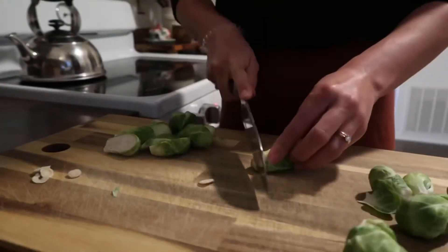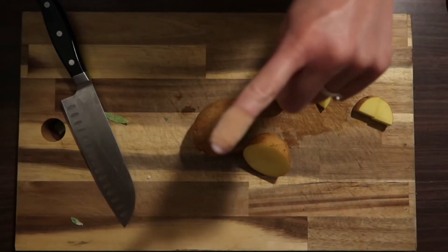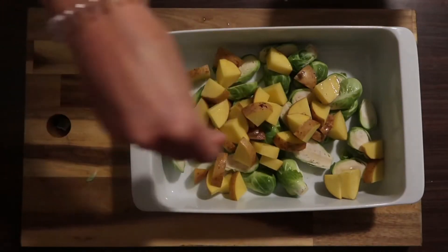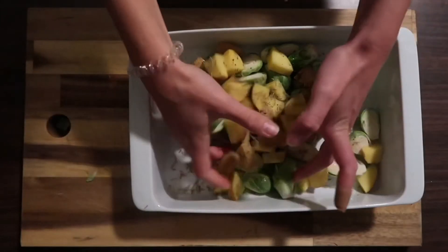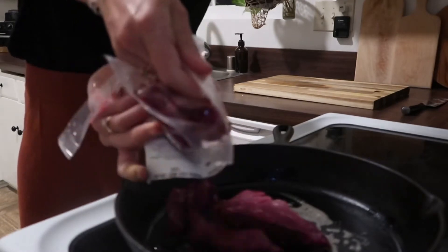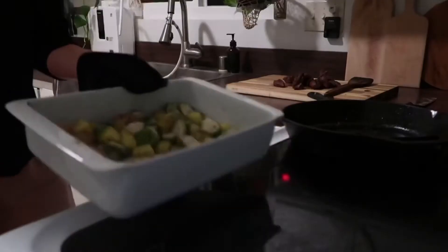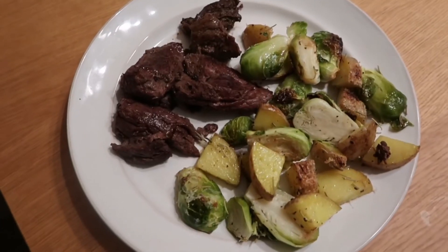Here's a really simple weeknight meal — fair warning, I sliced my finger in this one. I chopped up some potatoes and Brussels sprouts, topped them with avocado oil, added a bunch of salt, pepper, garlic powder, and rosemary. Combined everything together and popped it in the oven at 400 degrees for about 20 to 30 minutes. We get all of our beef from ButcherBox — it's all grass-fed and grass-finished. I used sirloin steak tips tonight, cooked in butter with garlic, salt, and pepper. When the veggies are almost done, take them out, top with parmesan, put them back, and broil for about two minutes. Top with malted salt, and there you go.